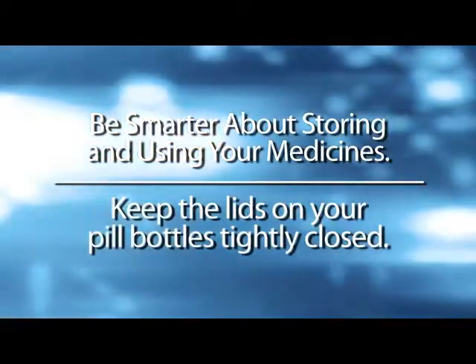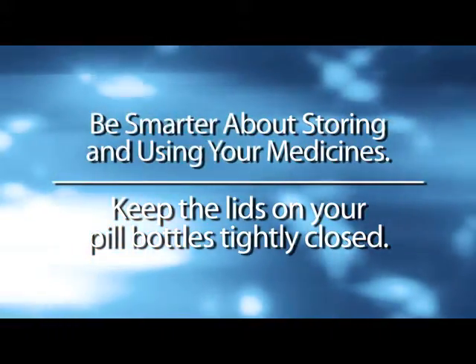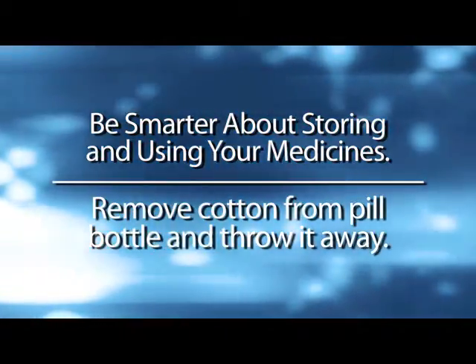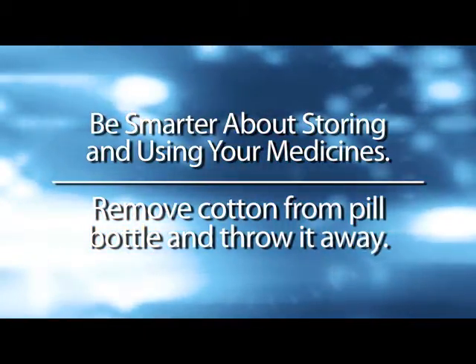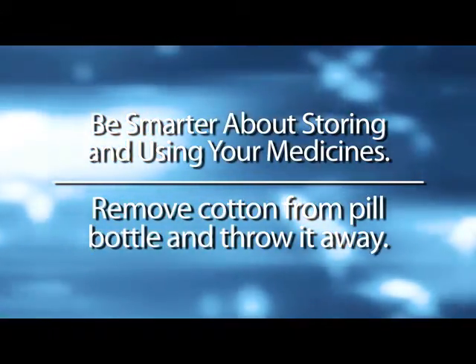Number six, keep the lids on your pill bottles tightly closed. A cap can't be child proof if it's not fastened correctly. Number seven, if there is cotton in the pill bottle when you first open it, remove the cotton and throw it away. The cotton can absorb moisture and affect the medicine that is inside.